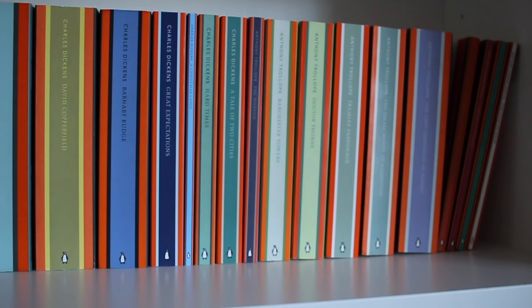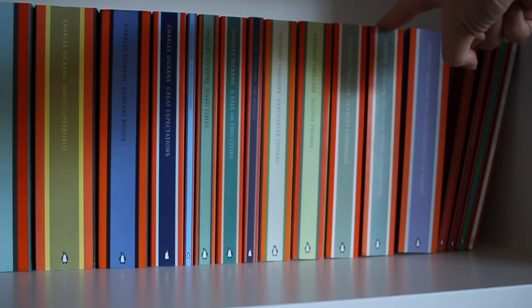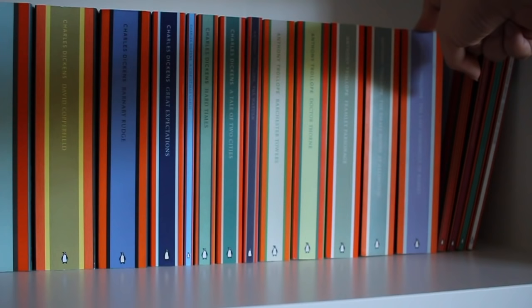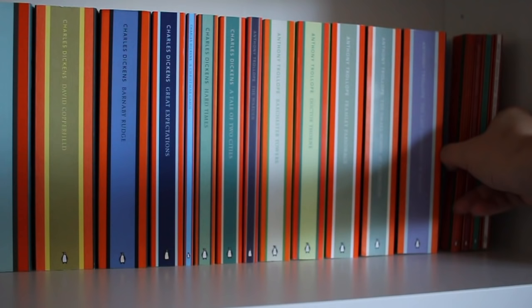Up next, I have Anthony Trollope's The Chronicles of Barsetshire. So I have The Warden, Barchester Towers, Doctor Thorne, Framley Parsonage, The Small House at Allington, and The Last Chronicle of Barset. I have read all of these and absolutely adore them. The Warden is definitely the weakest one — the first in the series — but I highly, highly recommend them. I absolutely love them.